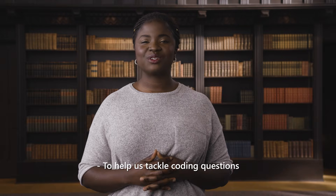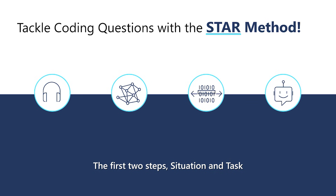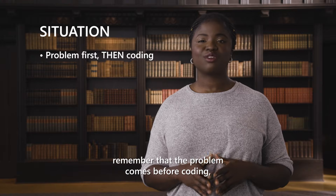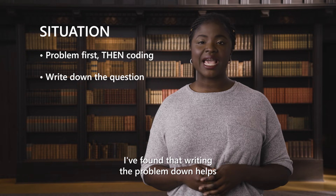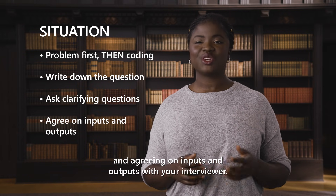To help us tackle coding questions, we are going to use a simple method called STAR. The first two steps, situation and task, are about understanding the problem and coming up with a working solution. The second two steps, action and results, are about actual coding, optimizing your solution, and testing. For the situation step, remember that the problem comes before coding. So make sure you listen to the problem and understand it. I've found that writing the problem down helps, asking clarifying questions, and agreeing on inputs and outputs with your interviewer.